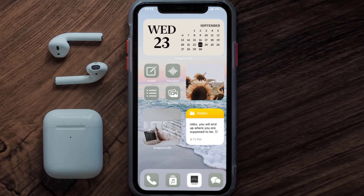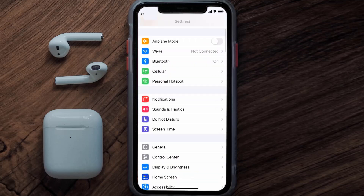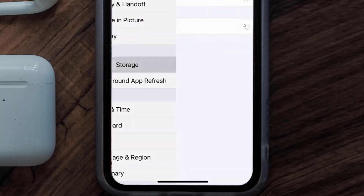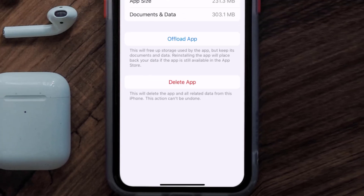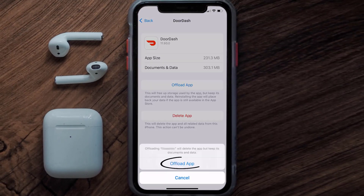But if you still encounter this issue, you need to clear the app cache. Go to your device settings, scroll all the way down to General and tap on it, then tap on iPhone Storage. From here, search for the DoorDash app and tap on it. Once you're on this screen, tap on Offload App and tap again to confirm.